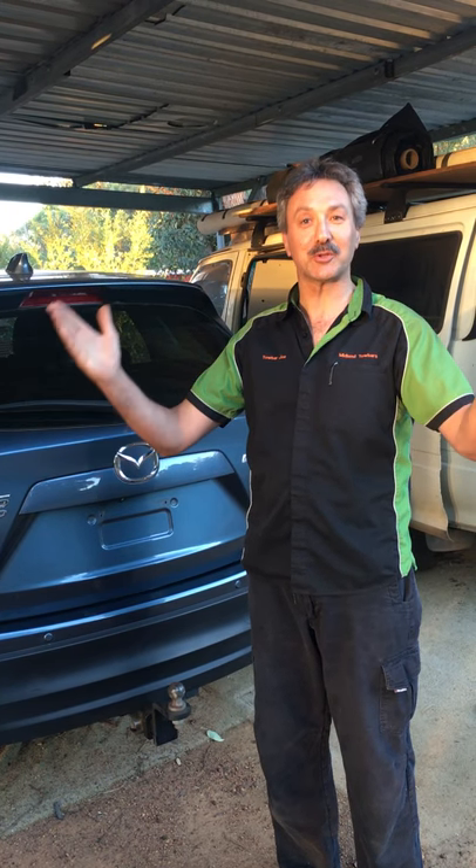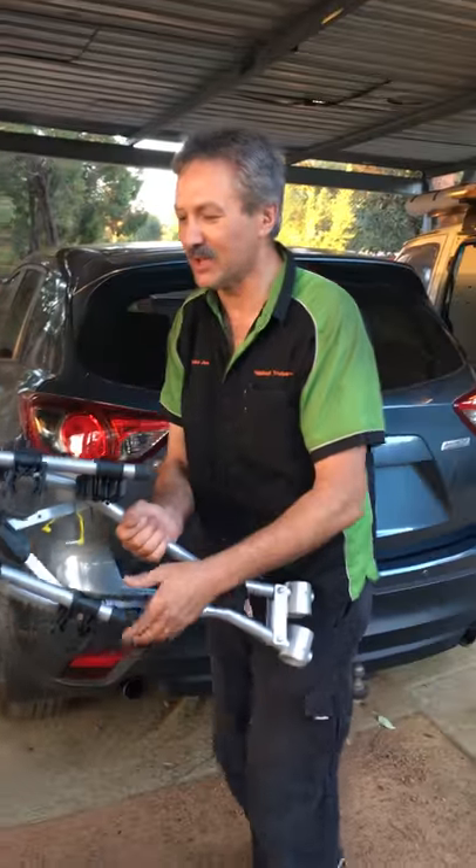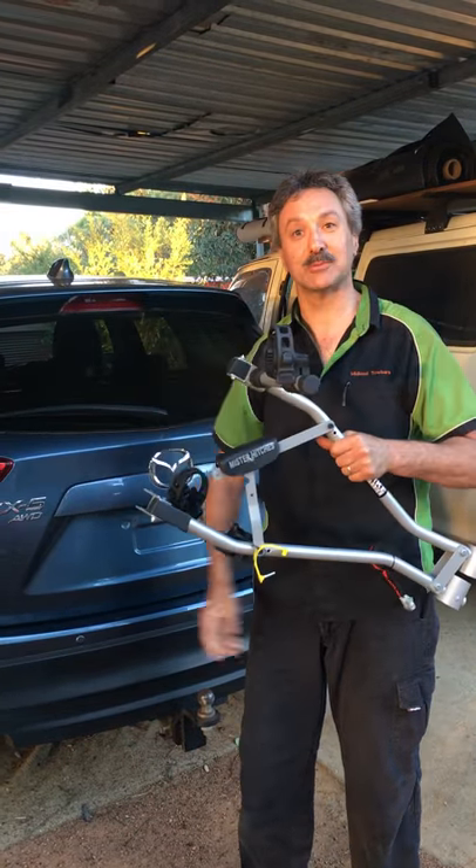Let me introduce you to our most popular bike rack — it's our customers' favourite. It's a two bike carrier by Mr Hitches, a quick-fitting, sturdy bike rack that our customers love.